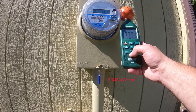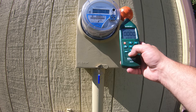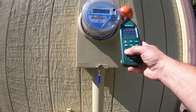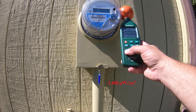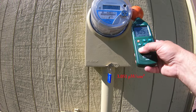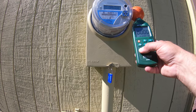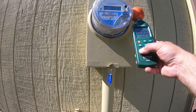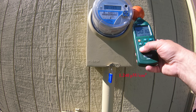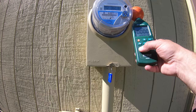3.3 microwatts per square centimeter — that was a hefty pulse. 0.16 or 1.6 microwatts per square centimeter, another heavy pulse. 3.051 microwatts per square centimeter. 1.2 microwatts per square centimeter — pulses are about 15 seconds apart, probably less.